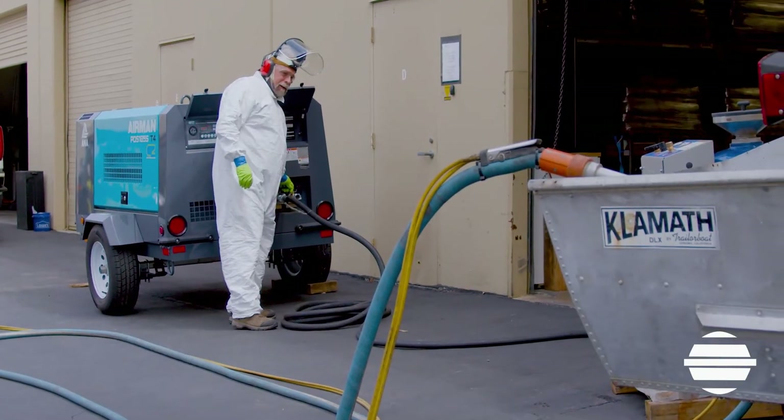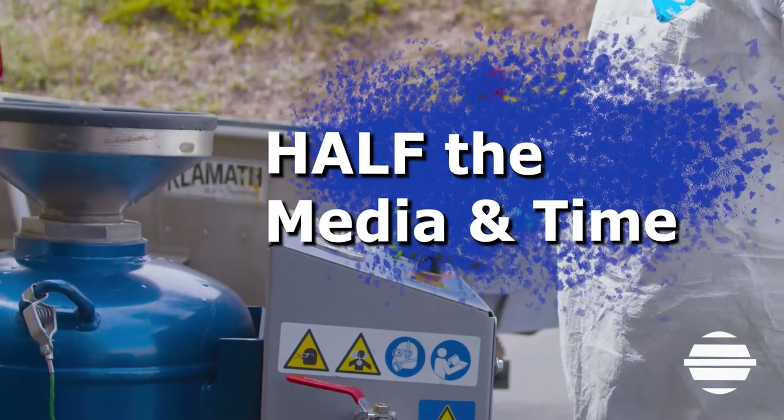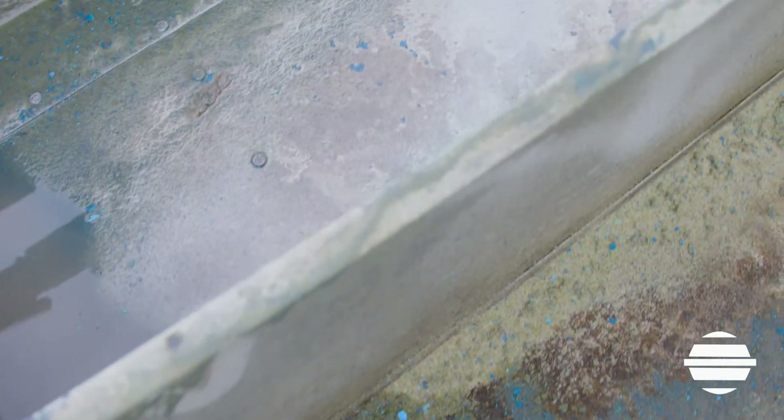Let's not even get started on the cost saving advantages of using a water pressurized system. These vapor blasters consume half the media of most blast pots, saving you operational costs in the long run.